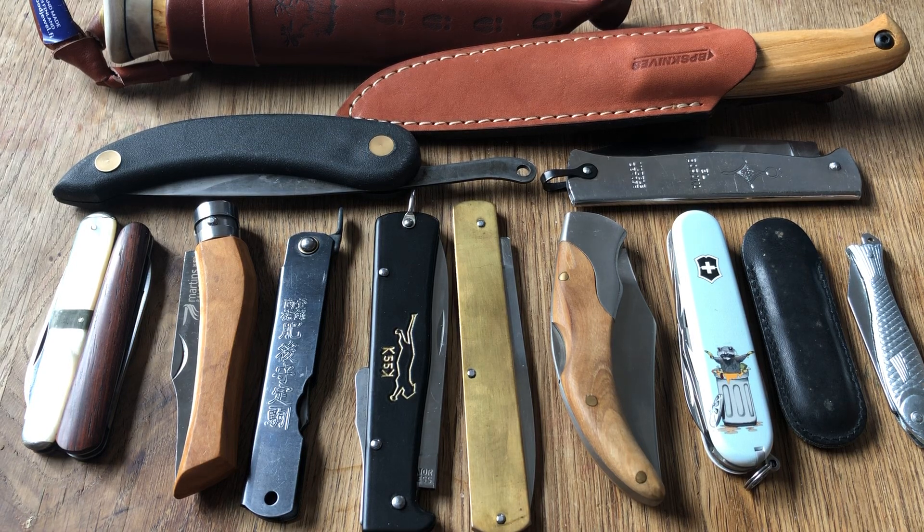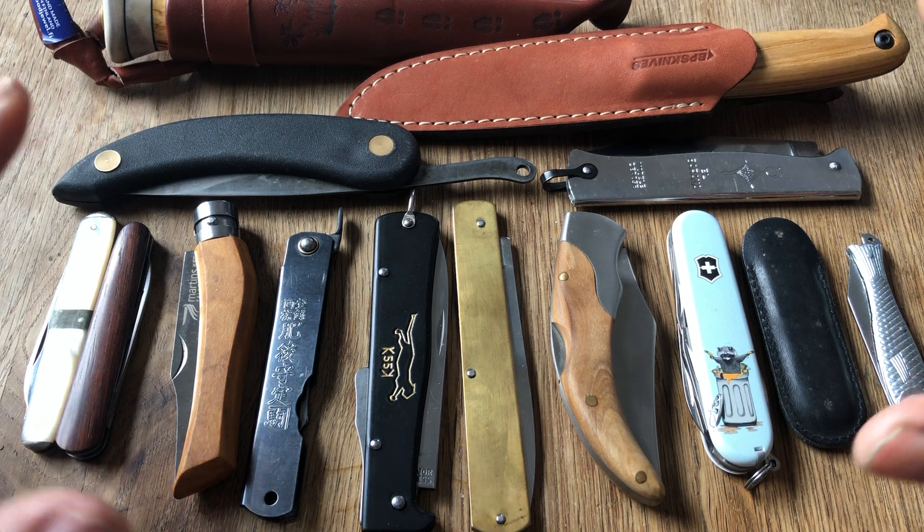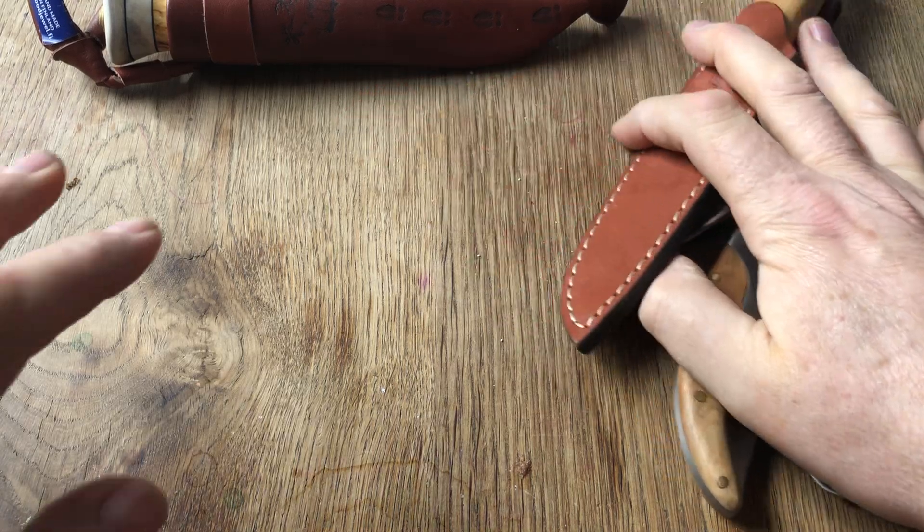Hi everyone, welcome to North Star Knife Reviews. I decided to jump on the World Knife Train here — an open tag from Thrifty Kniffy — and I've got 14 of them here. I may have one or two other countries represented in my collection somewhere, but these are the ones I could pull out quickly. Sometimes I have other knives from the same country, but I went with just one from each, so sometimes I didn't pick the most obvious one — just trying to be a little bit different. Let's pull them out and do them one at a time.